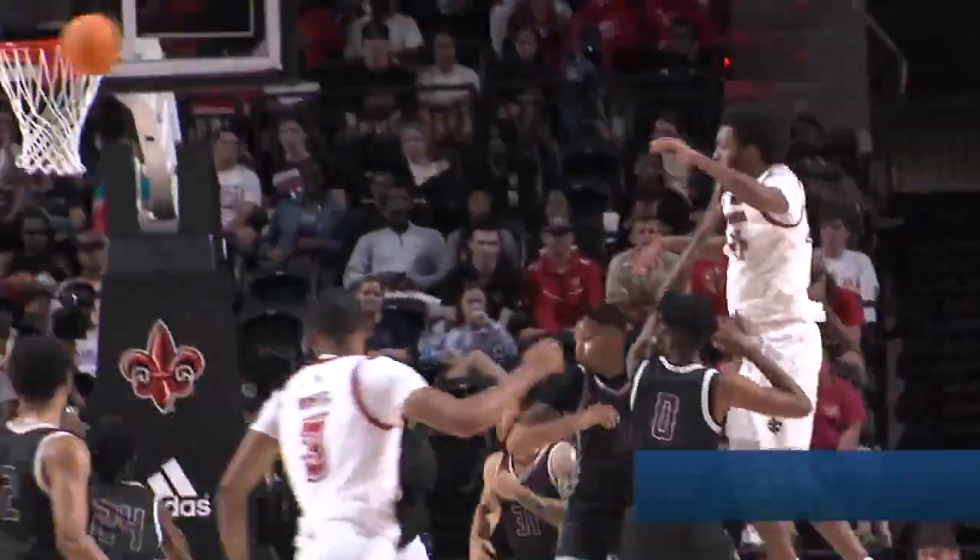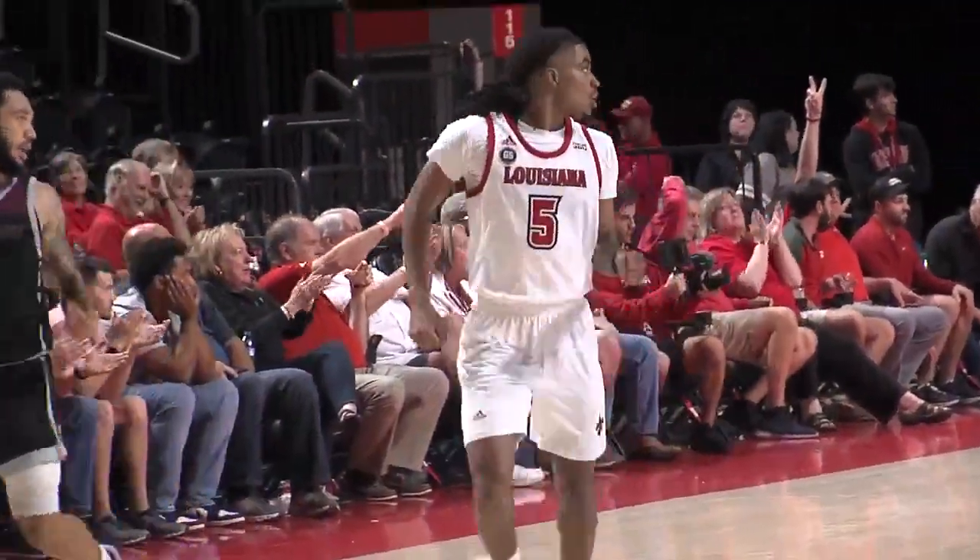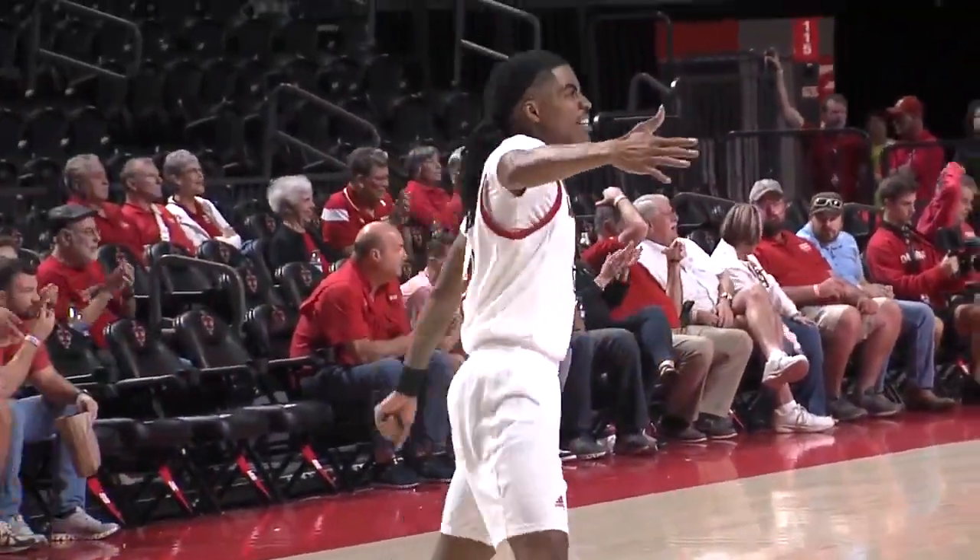Five of the 10 players that touched the floor scored in double figures. Jalen Dalcourt came off the bench and dropped 13. Greg Williams got the start at guard and dropped 11, but all of that would be centered around star forward Jordan Brown, who had 26 points and nine rebounds in a performance for the ages.